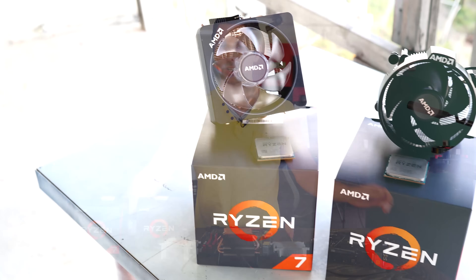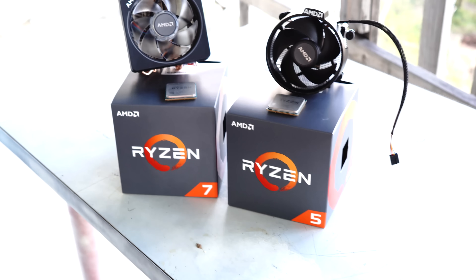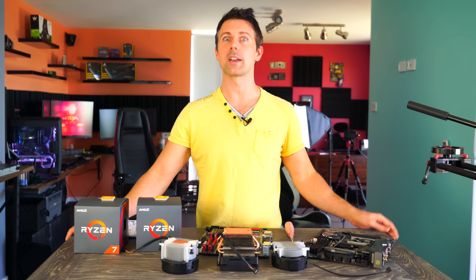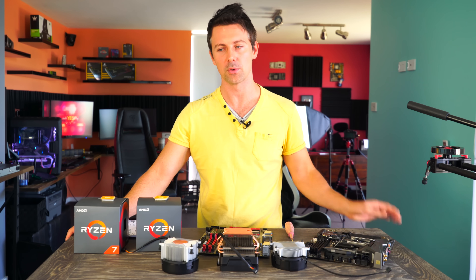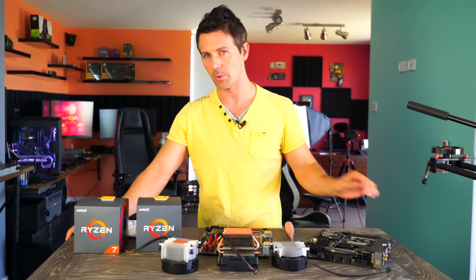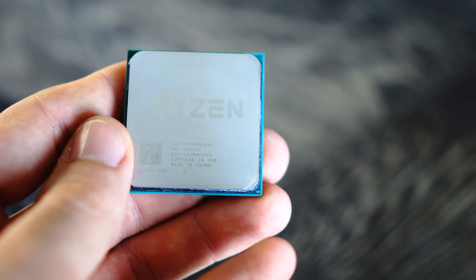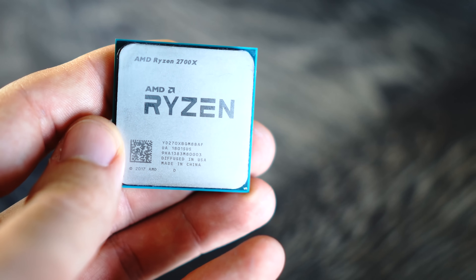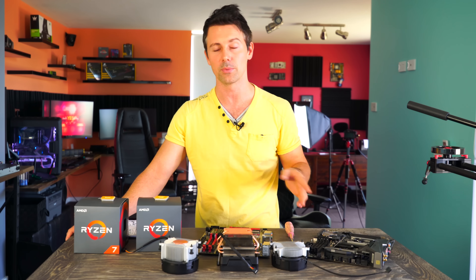Welcome to the launch of Ryzen 5 and Ryzen 7 2000 Series 6 and 8 core CPUs. Today we have a lot of benchmarks to get through, but of course answering those most important questions first: Has the IPC improved? And what about the latency and X470 versus X370 motherboards?